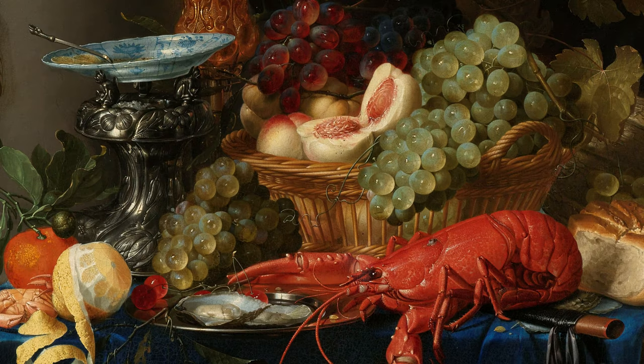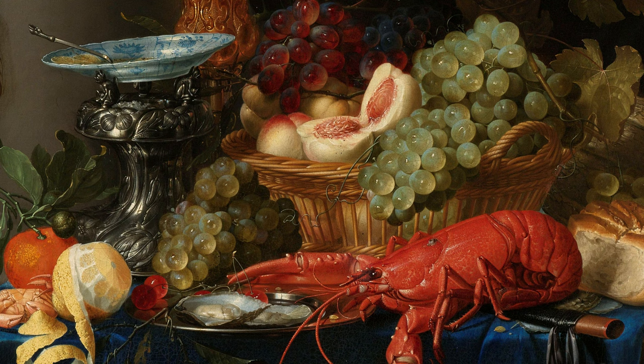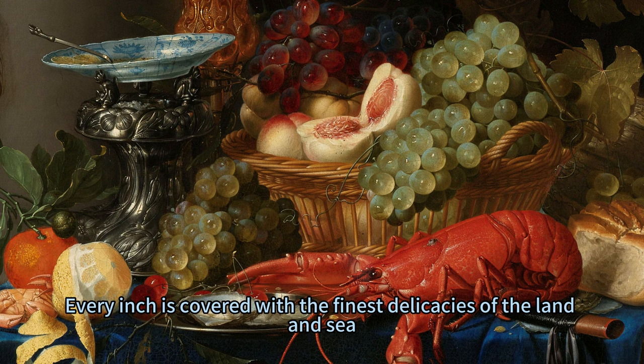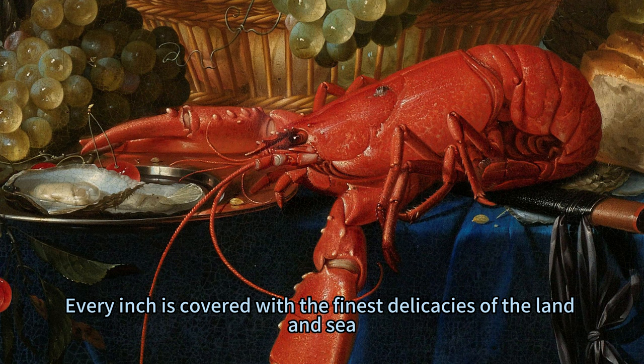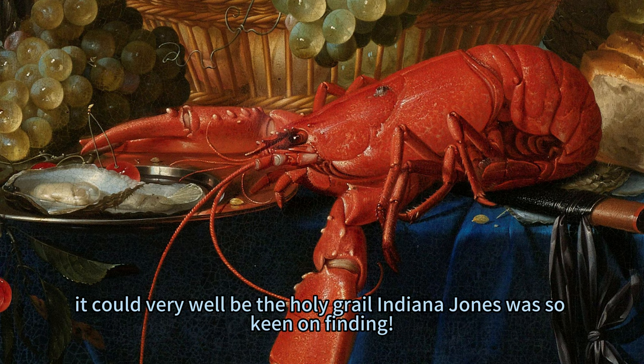So, what are you looking at? Imagine stepping into a grand dining hall adorned with velvety drapes and golden chandeliers. Amidst this opulence sits a table that would make King Midas green with envy. Every inch is covered with the finest delicacies of the land and sea. At centre stage is a Golden Goblet so magnificent it could very well be the Holy Grail Indiana Jones was so keen on finding.